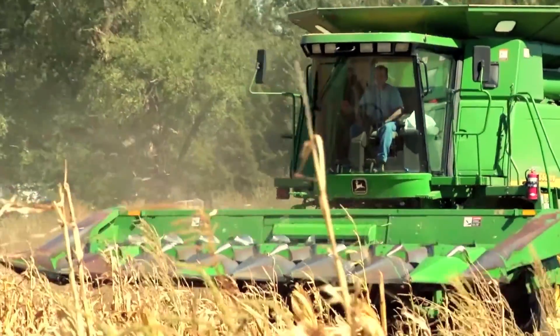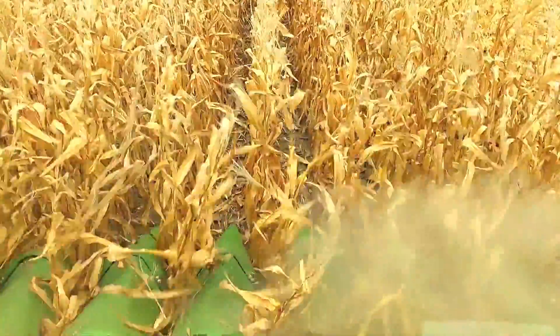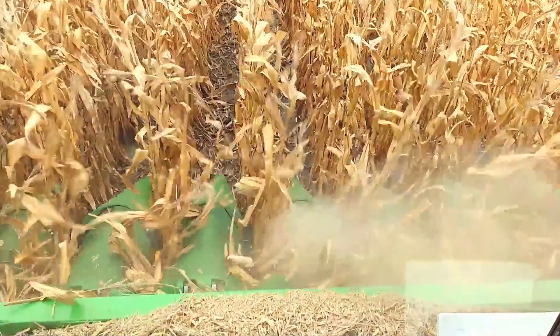This means growers can combine two yield-boosting tools — a liquid starter fertilizer and a fungicide — into a single application at planting. Applying a fungicide in-furrow will lead to a healthy soil environment for rapidly growing roots and shoots, ultimately leading to a fast, healthy start for your crop and a higher yield potential.